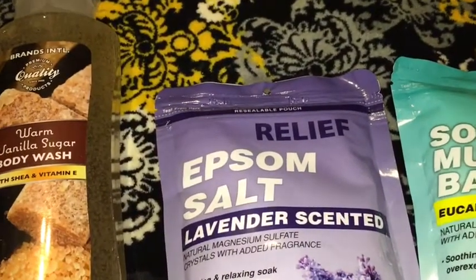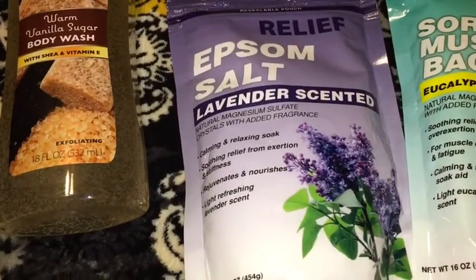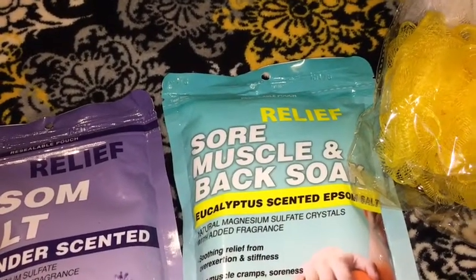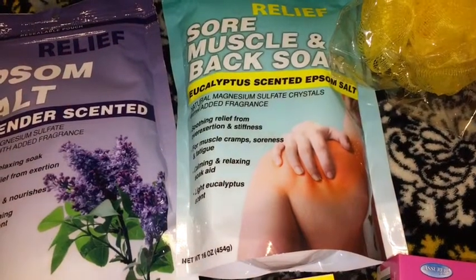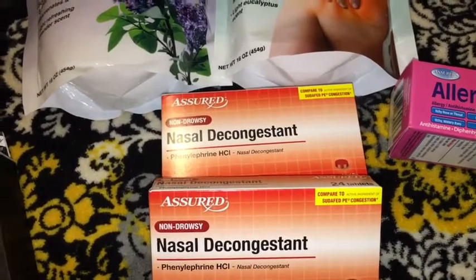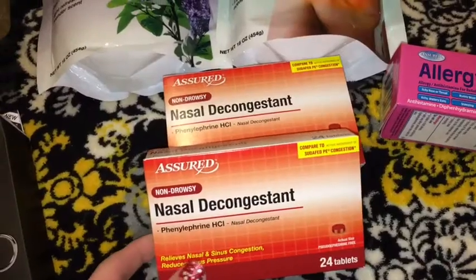I also picked up some epsom salt in the lavender scented variety, and also in the sore muscle and back soak with eucalyptus scented epsom salt — this is a 16 ounce bag. I picked up some Assured non-drowsy nasal decongestant in a 24 count and I picked up two boxes. These work just as good as Sudafed.